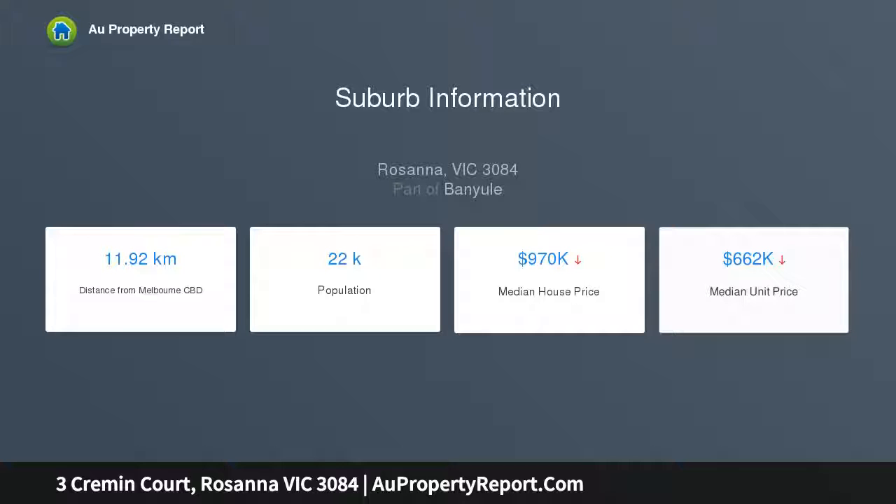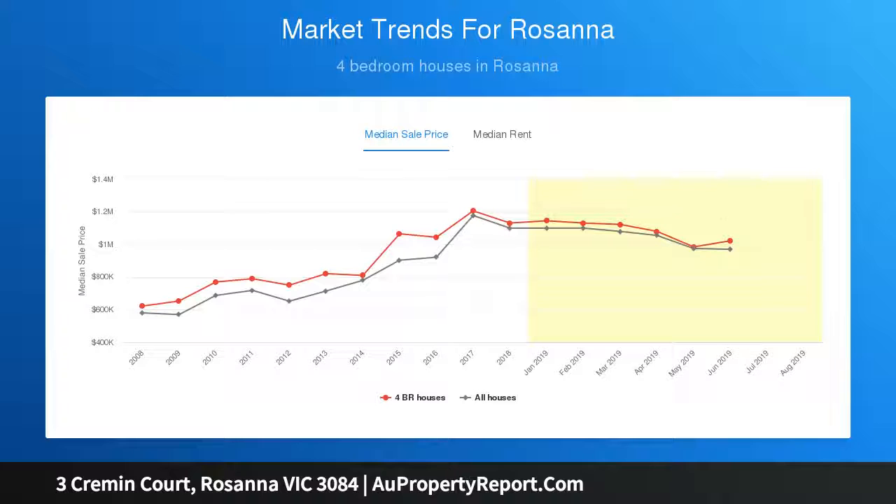Nestled on a 637 square metre allotment approximately, with established trees and a tranquil north-facing alfresco oasis.